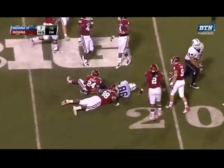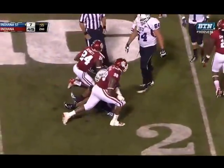Nice play right here. And Jamar Brown with the catch. That's good for a first down for Indiana State, a gain of 11 for the sidelines.